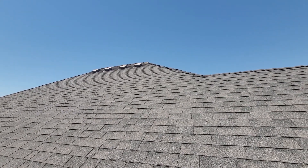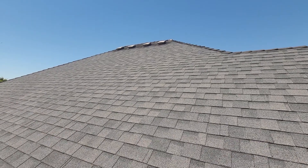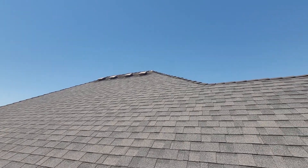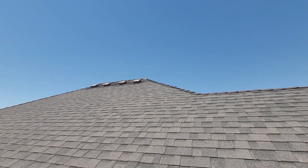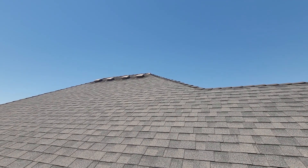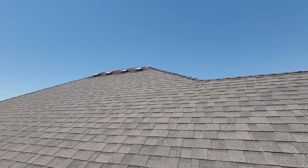In a ceiling or attic area of this volume, we'd recommend seeing at least 10, maybe 12 covered roof vents. But unfortunately, with the design of this structure, it's only possible to fit what appears to be four. This is not a sufficient number of roof vents, and we highly recommend that this is an insufficient number of roof vents.